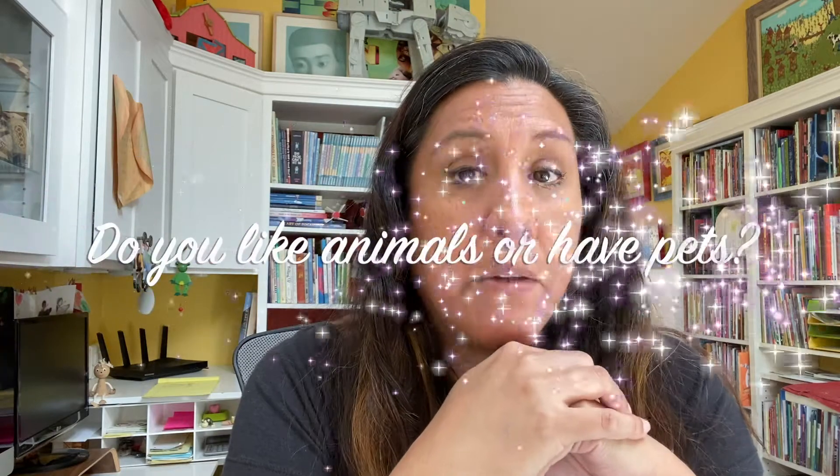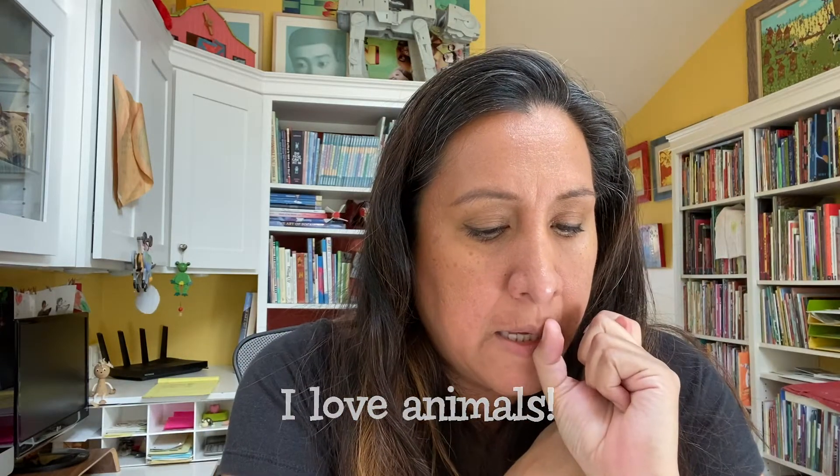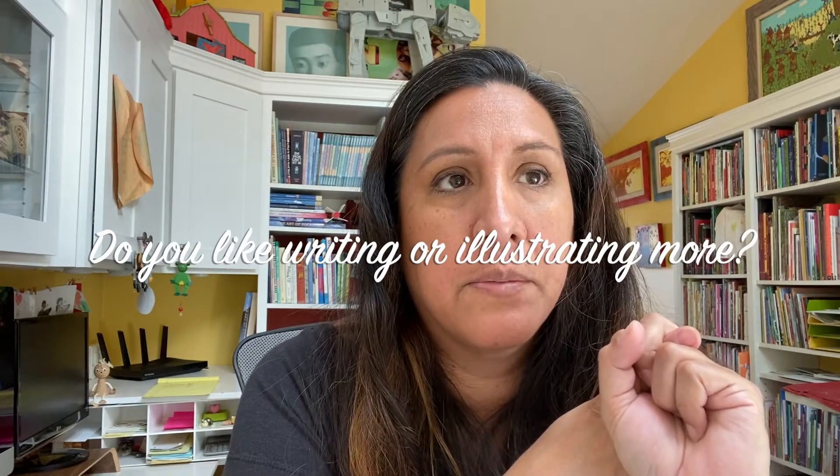Do you like animals or have pets? Yes. I have two dogs. I have a super big dog called Puppy and I have a super tiny little dog called Kong, as in King Kong. Are you writing a new book? My new book Sonia is coming out in March next year, so that's the one I just finished. Do you like writing or illustrating more? I like both. It's very different. I don't know if I can choose only one.